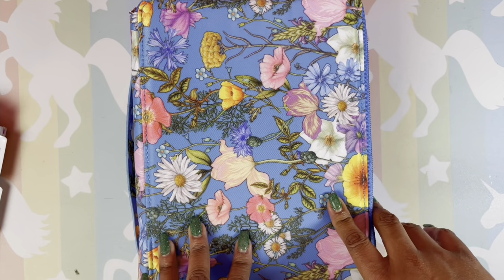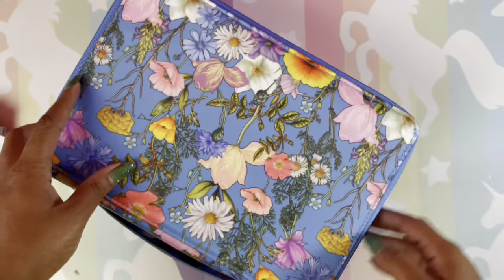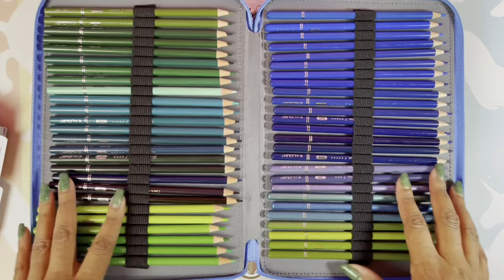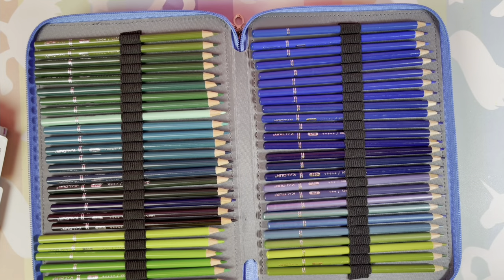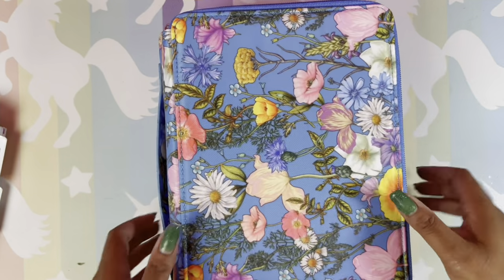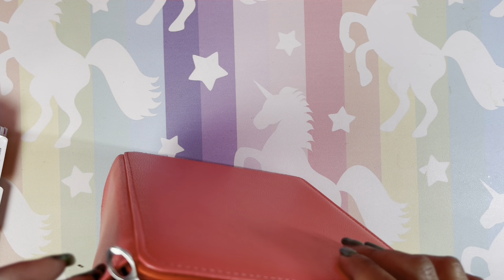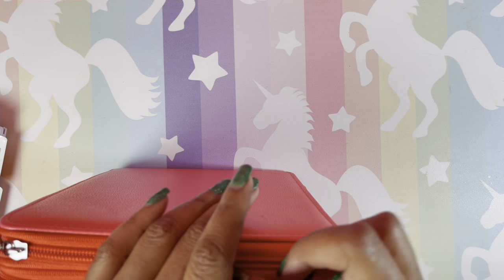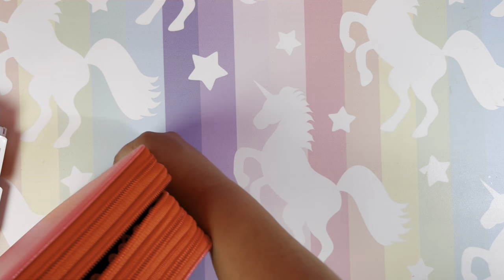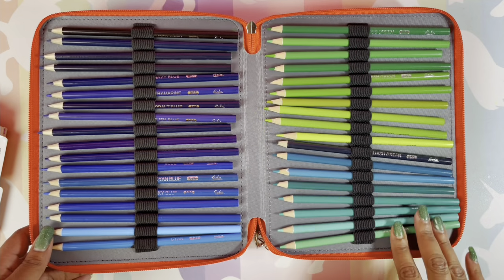The Cooler 240 — all 240 fit in this massive, heavy case. Nice pencils though. Also, the Fila 152 — you guys know I love the Fila.